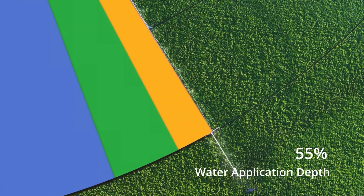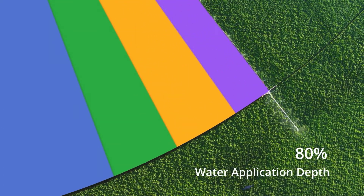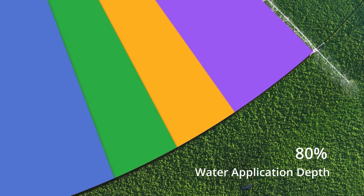Valley VRI speed control utilizes existing hardware and adjusts the speed of the center pivot to achieve the application depth you want, based on the customized irrigation prescription.